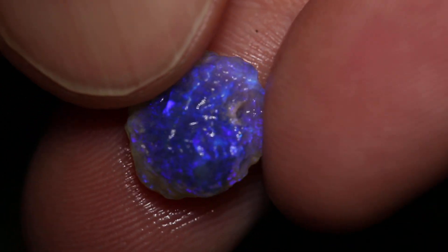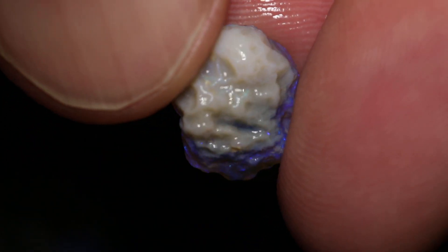This parcel of rough opal has 11 pieces and a total of 53 carats. There should be some nice cutters in here.